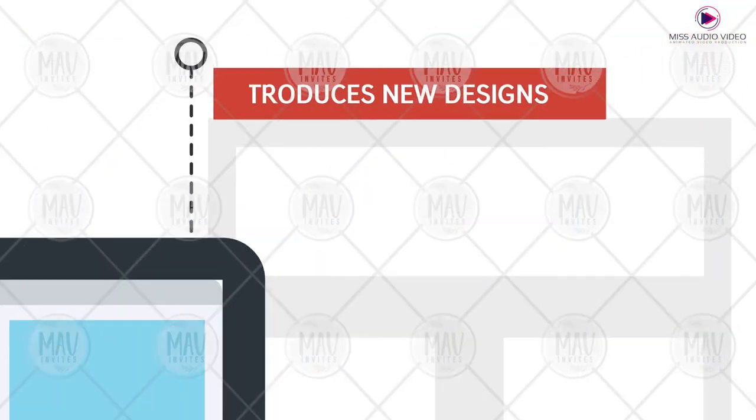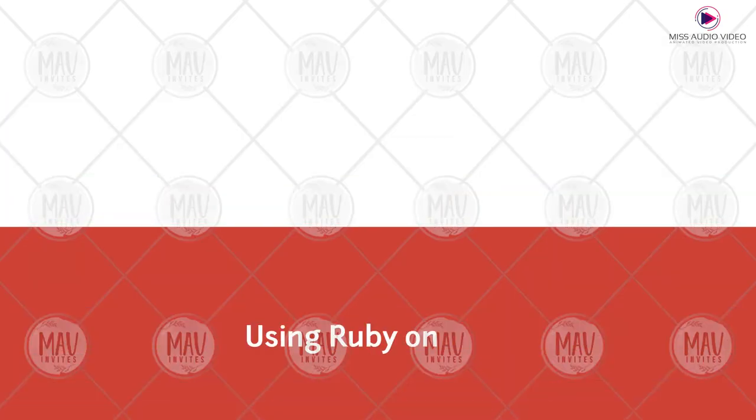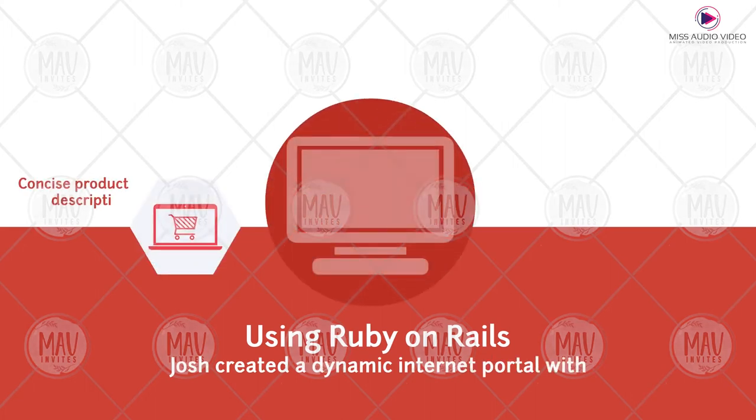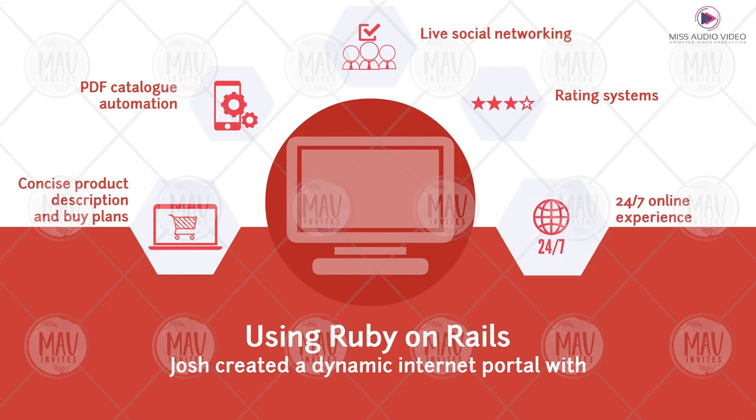Brands introduce new designs to the retailers every 6 months. Using Ruby on Rails, Josh created a dynamic internet portal with concise product descriptions and buy plans, PDF catalogue automation, live social networking, rating systems, and a 24x7 online experience.